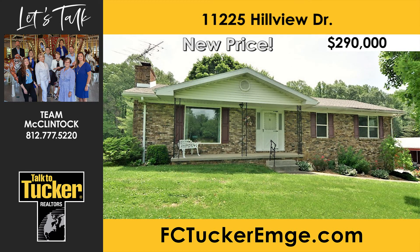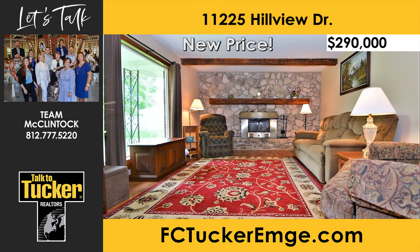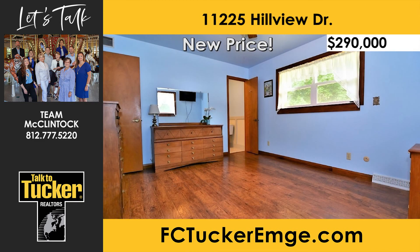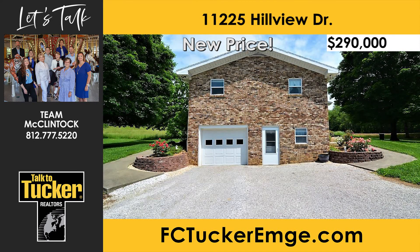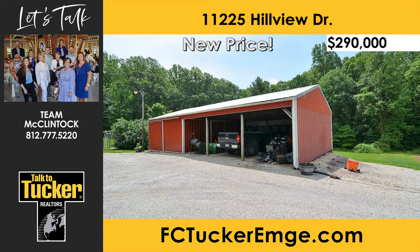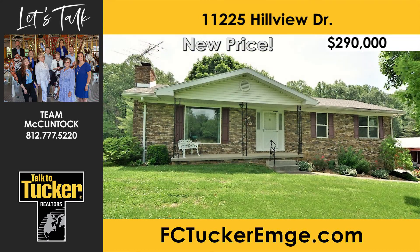Looking for a home close to town but with a country feel? Come on into a large family room with beam ceilings and hardwood floors. The kitchen has been through a lot of updating since 2012, and all appliances are included. The hardwood floors continue into the three bedrooms, with the master having its own attached half bath. The basement features a half bath that is plumbed for a shower, a two-car tandem garage, and plenty of possibilities. Not only does the six-acre property include a three-bedroom home, but also a 50-by-24-foot pole barn and a block building for a workshop and additional storage. A $210 home warranty is being offered. Talk to Team McClintock at 812-777-5220.